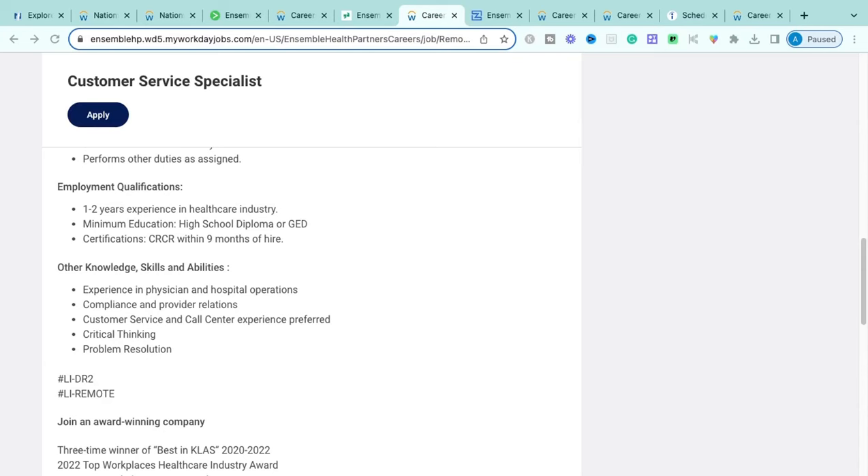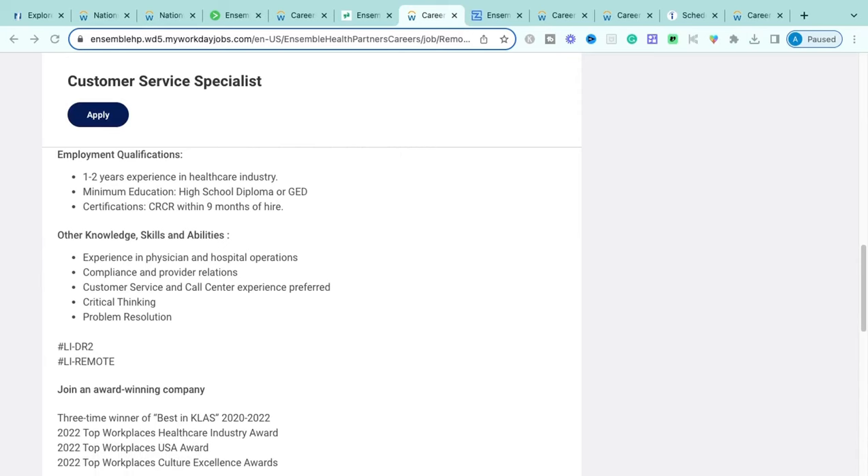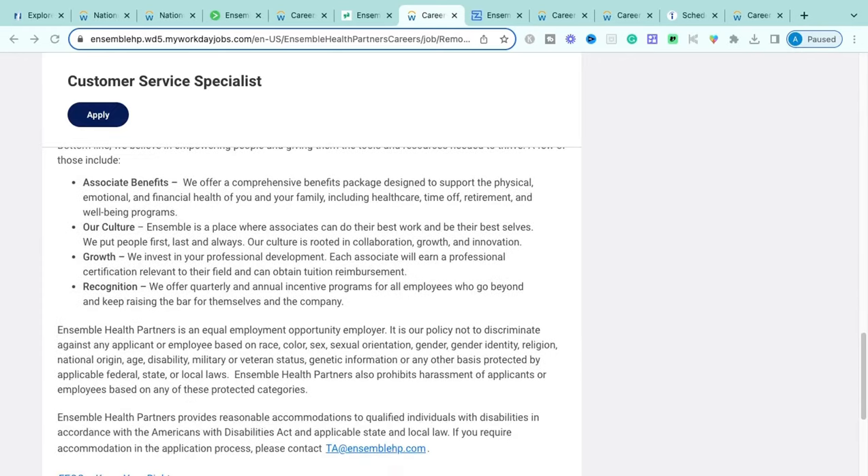You must obtain your CRCR — Certified Revenue Cycle Representative — certification within nine months of hire. This certification covers revenue cycle management processes and techniques to enhance revenue recovery for large health institutions. Additional preferred experience includes physician and hospital operations, compliance, provider relations, call center or customer service experience, and critical thinking/problem-solving skills. You'll receive the same benefits package: health, dental, vision, financial assistance, PTO, retirement, and wellness programs.